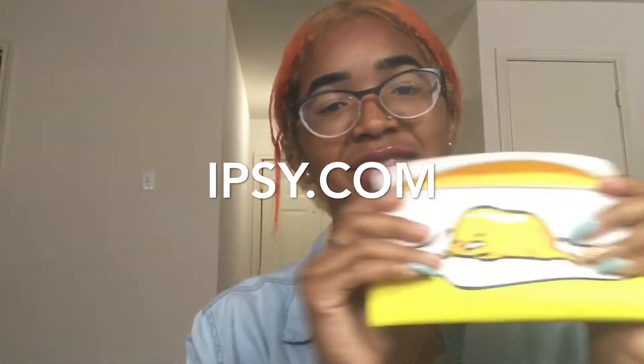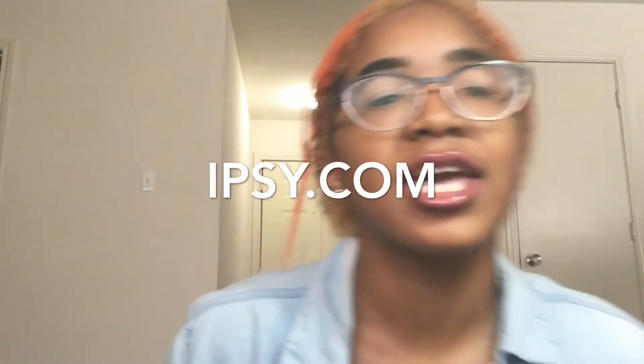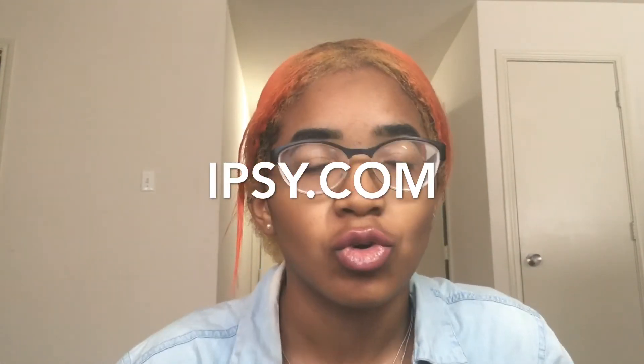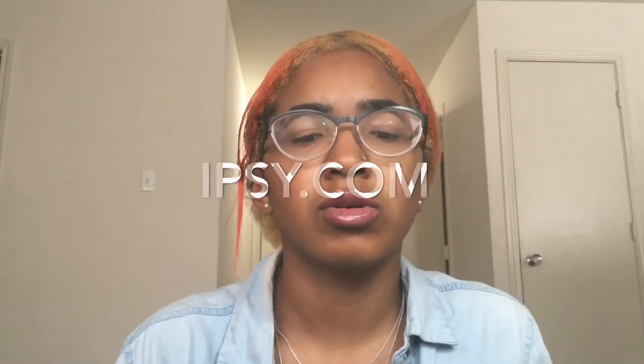Yeah, that's all for this month in this little Ipsy bag. If you liked the products that were in the video, be sure to check them out on their site — I think you can actually look up past glam bags. You should check it out, it's $10 a month. I'm starting to not really notice that I'm still subscribed — I forget sometimes, and then a package shows up and I'm like, 'Oh, Ipsy bag!'